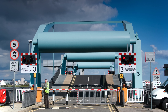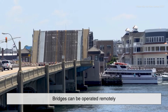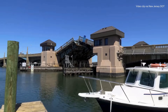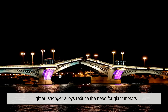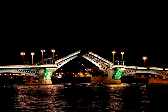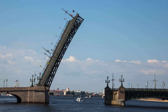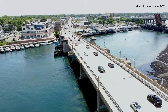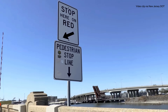Drawbridge technology has come a long way. Today, automation plays a big role — bridges can be operated remotely, and some use artificial intelligence to analyze traffic flow and schedule openings with minimal disruption. Materials have also improved; lighter, stronger alloys reduce the need for giant motors, and sensors provide real-time feedback on wear and tear, allowing for predictive maintenance rather than emergency repairs. Some cities are even integrating drawbridges into smart infrastructure grids, coordinating them with streetlights, traffic signals, and public transit to optimize urban mobility.